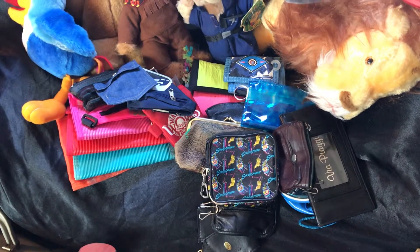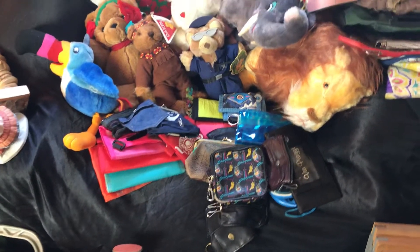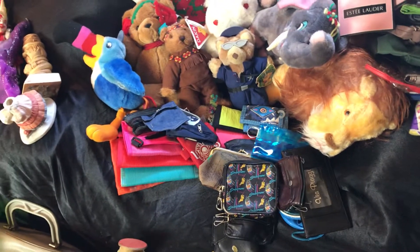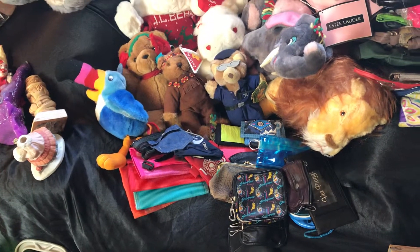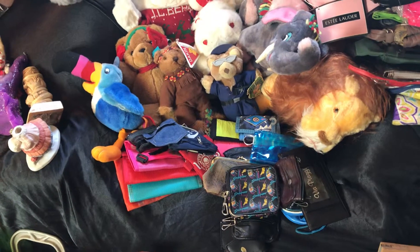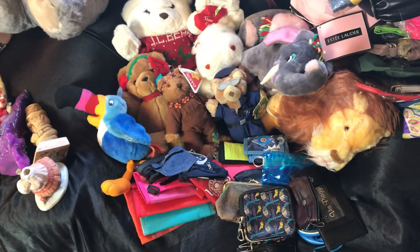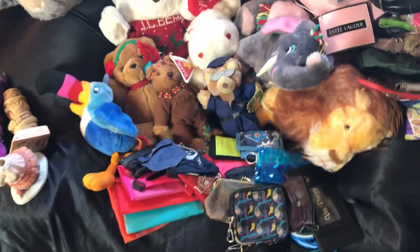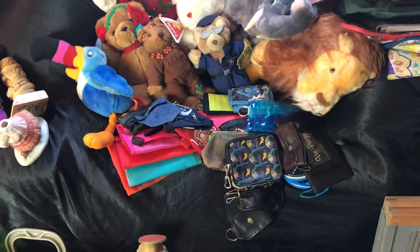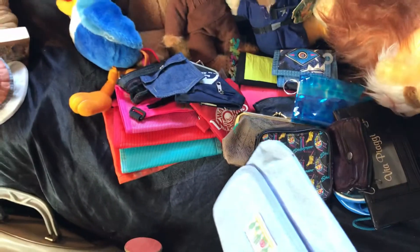We got a bunch of my aunt's wallets. I had a comment on one of my videos — someone asked why I get permission for the stuff I get rid of. And I do get permission. But there's still stuff here that people do want, and I almost want to put my foot down and say you've got to come get it. But the stuff you see in the videos, they gave me permission to get rid of.